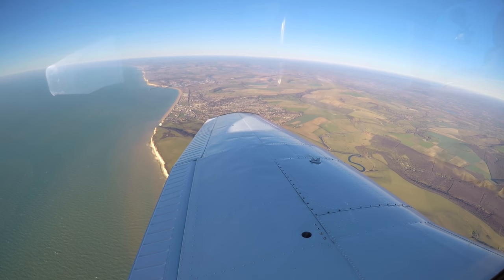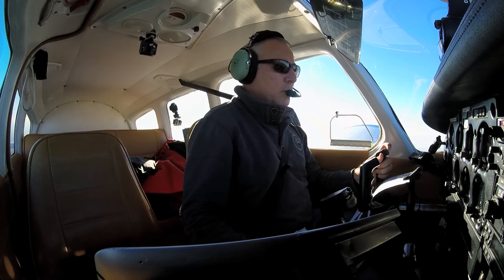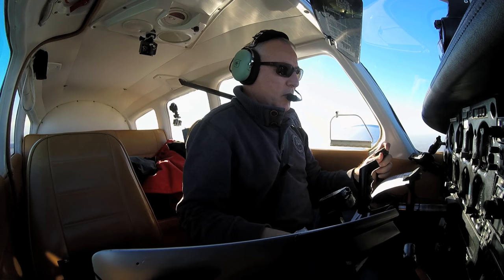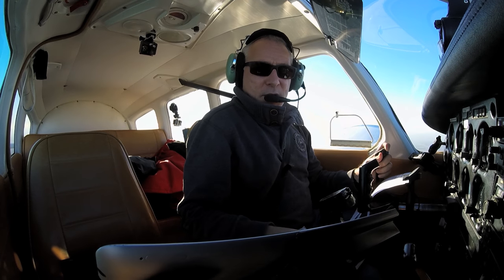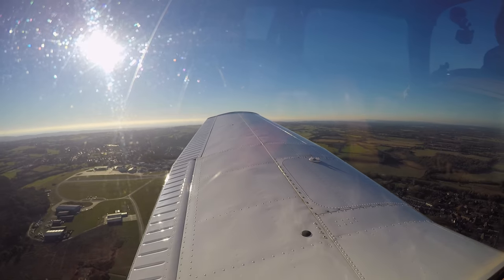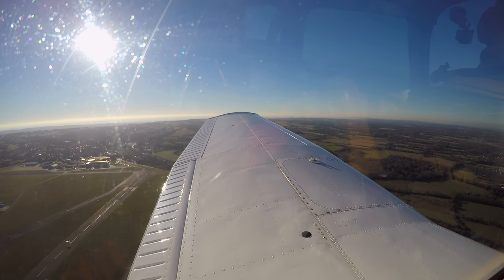[Radio] Biggin Approach, Golf Charlie Echo India Zulu, inbound. Golf Charlie Echo India Zulu, Biggin Approach, good morning. Golf Charlie Echo India Zulu, PA-28, PPR 49er, 10 miles to the southeast, altitude 2,300 feet, QNH 1023, with Bravo, request joining instructions. Golf India Zulu, squawk 7047, join from the east with three miles to run for a deadside join, Runway 03, left-hand circuit, aerodrome QFE 1001.